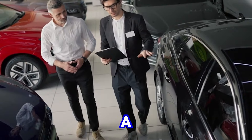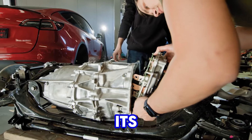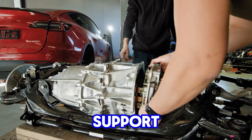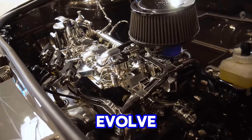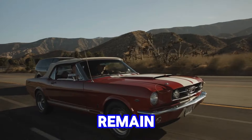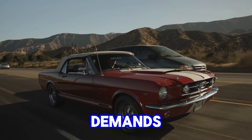Its success can be attributed to a combination of factors, including its versatile and adaptable design, cost-effectiveness, and extensive aftermarket support. The small-block's ability to evolve with technological advancements while retaining its core principles allowed it to remain relevant across various vehicle types and performance demands.